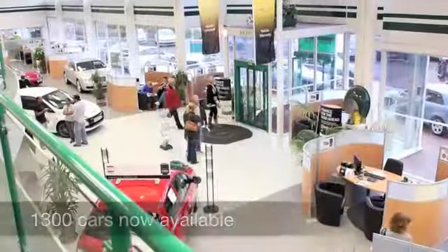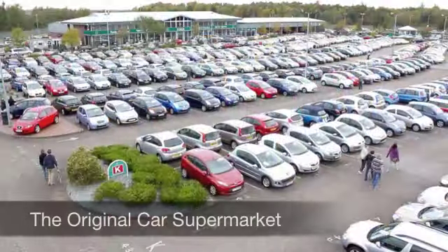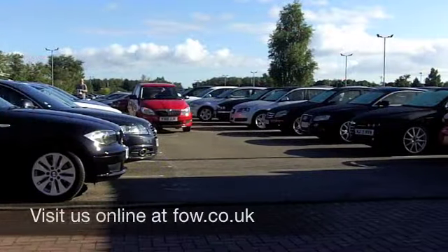Six months road tax is just 55 pounds. How about a test drive? Come and discover this great car for yourself at Fords of Winterford.